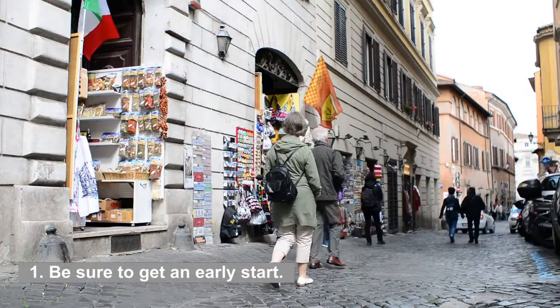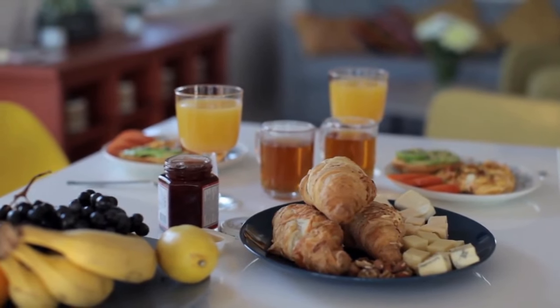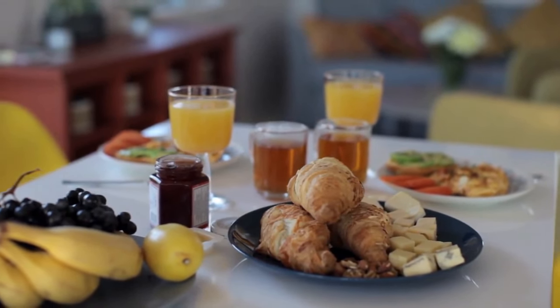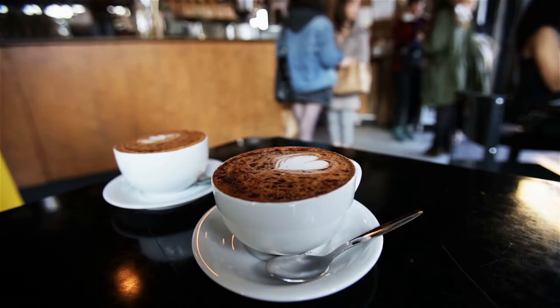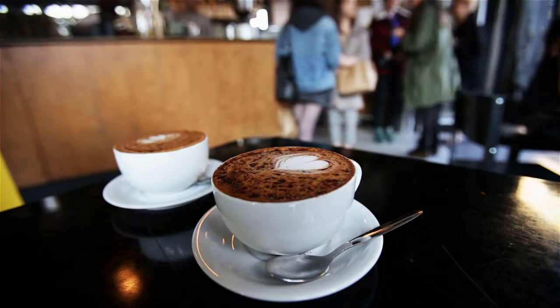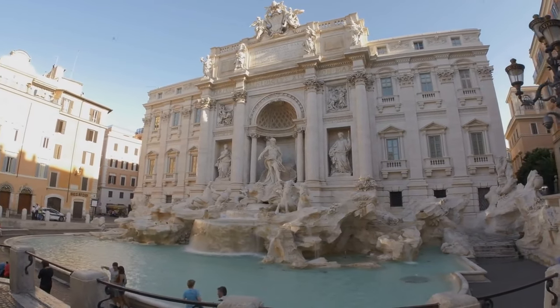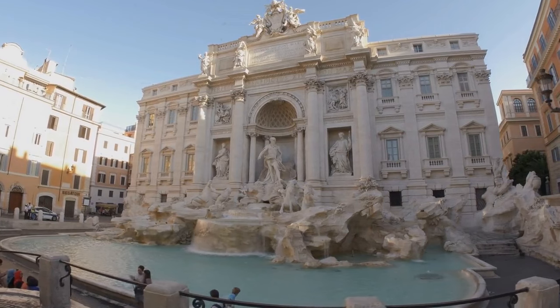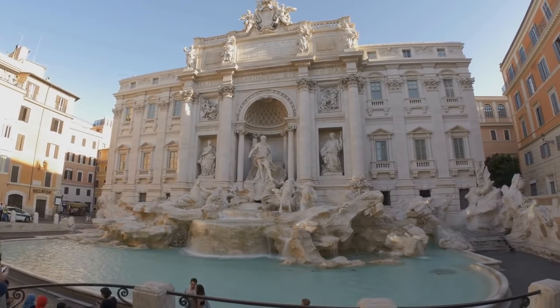1. Be sure to get an early start. You shouldn't start your day in Rome without indulging in a mouthwatering traditional Italian breakfast at one of the city's many charming cafes. While there, you should make it a point to have some cappuccino and pastries. During the high tourist season in summer, it is important to get an early start — it's hot in Rome, so this list encourages you to do many of the outdoor activities as early as possible in the day.